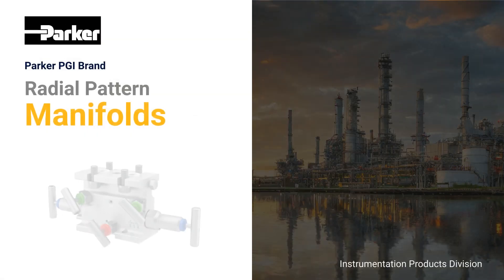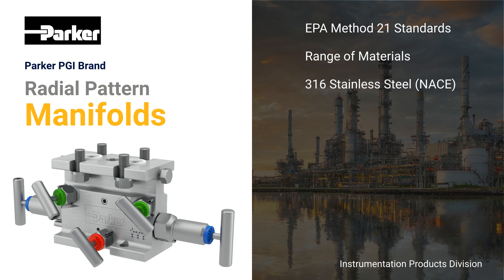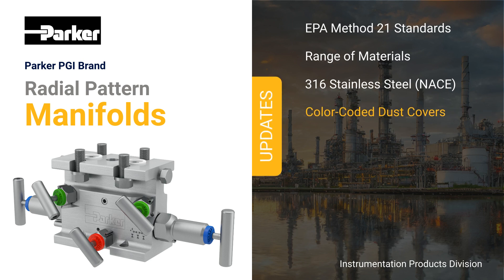Meeting the EPA Method 21 standards for all fugitive emission applications, our Parker PGI manifolds are available in a range of materials, including our standard 316 stainless steel, which is NACE certified and has a radial pattern valve design with recently updated color-coded dust covers to identify each specific valve and embedded set screws in the handles for finger-friendly operation.